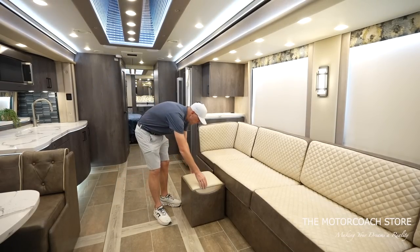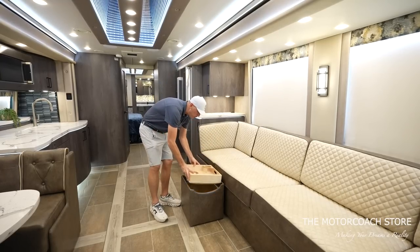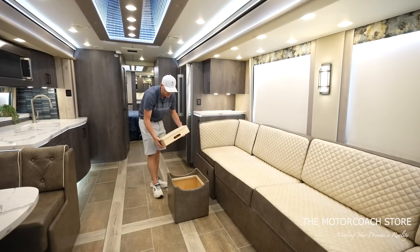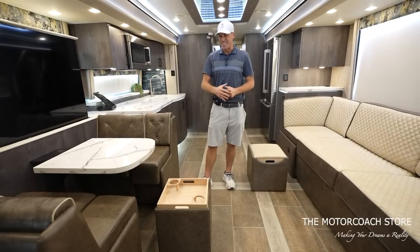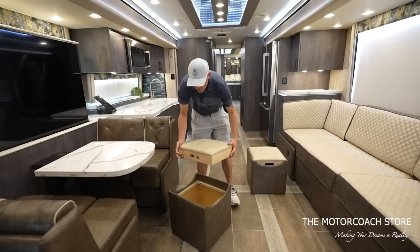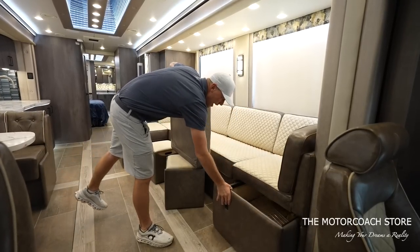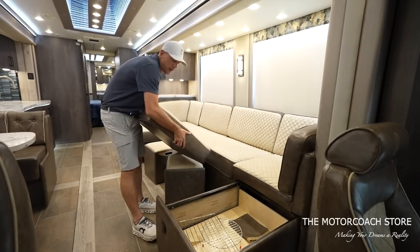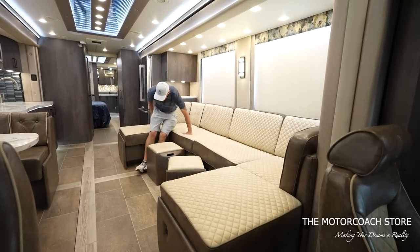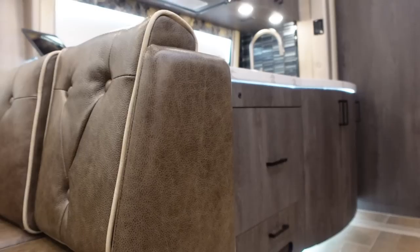There are cool two-tone ottomans that can be flipped over with two cup holders to use as a coffee table, or you can store blankets inside. If you need a spot to set something while dining, flip it for extra cup holders, or it's a nice little footrest. You can also extend these out — there's more storage below — making it a comfortable living area. Coming into the galley, there's a large touchpad to control blind shades, heated floors, generator, and lighting.